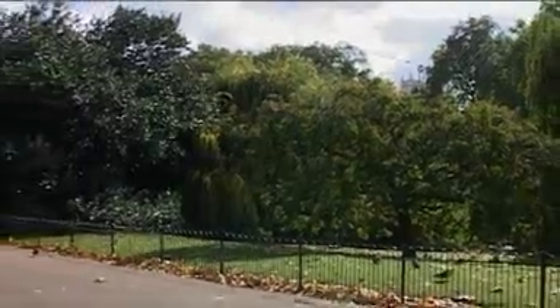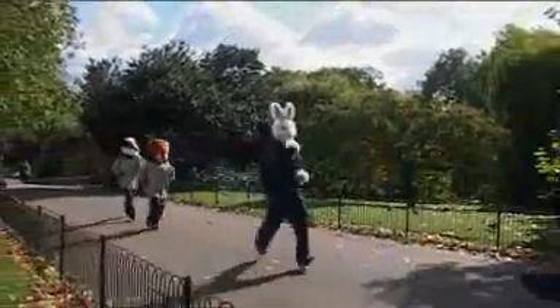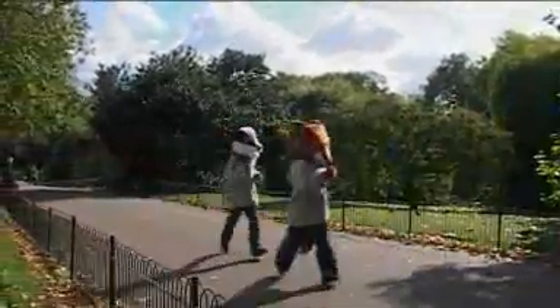Running a marathon, either half or full, is one of those things that many of us put on our to-do list for a certain age milestone, but few people would consider doing it dressed as a mascot. I'm with Lloyd Scott, perhaps one of the most well-known mascot runners, famed for doing the London Marathon, New York Marathon and the Great North Run dressed in a deep-sea diving suit.